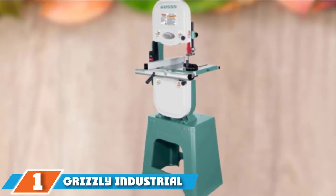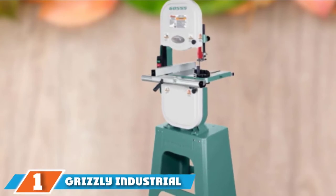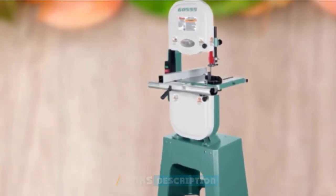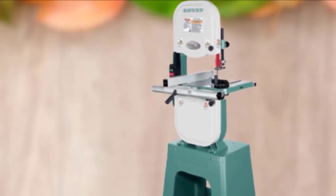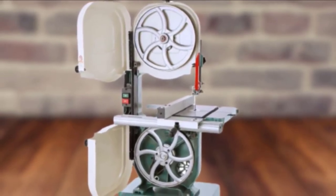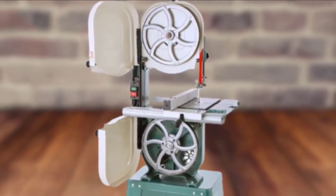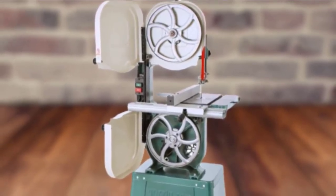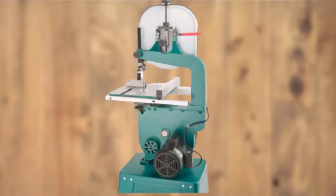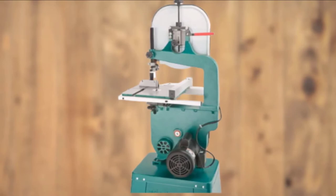At the first position of our list we have the Grizzly Industrial G0555 14-inch band saw. If you need a top quality industrial grade band saw for your workshop, Grizzly produces some of the best ones. This model is a 14-inch wheel band saw with a lot of capacity and quality. Equipped with a one horsepower, 110 by 220 volt compatible single phase motor, the blade spins at a variable speed of 1500 and 3200 feet per minute.